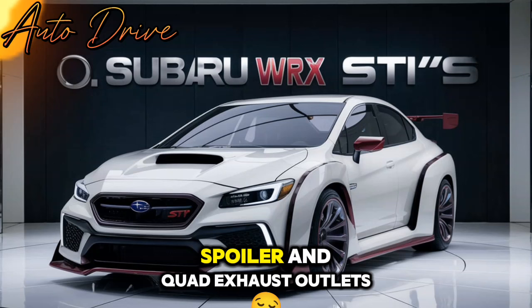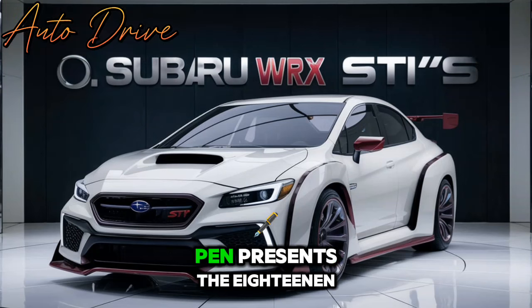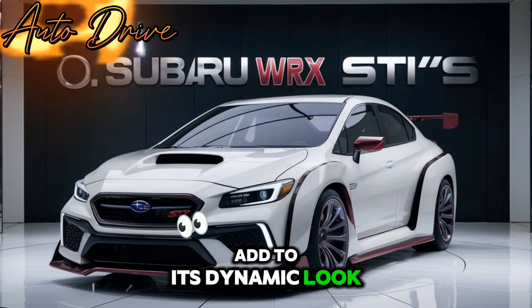With a conspicuous wing spoiler and quad exhaust outlets giving it that obvious presence. The 18-inch alloy wheels and a scope of energetic colors add to its dynamic look.